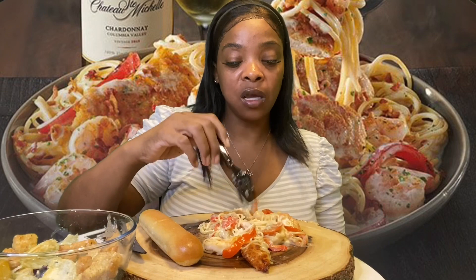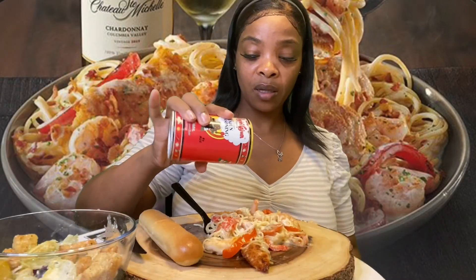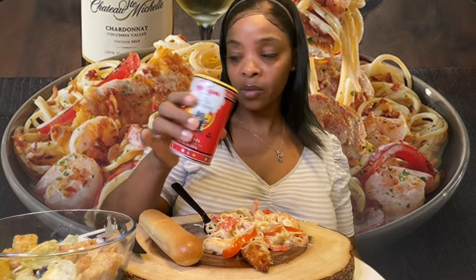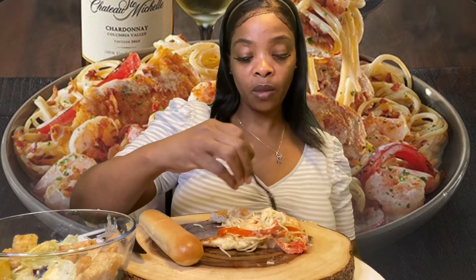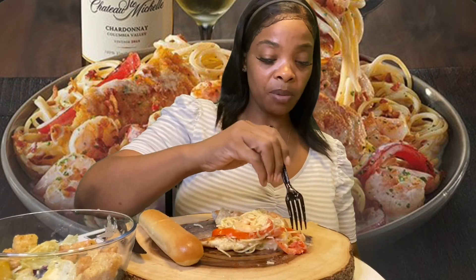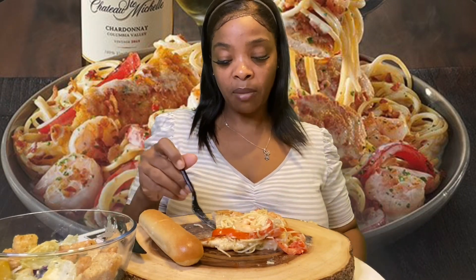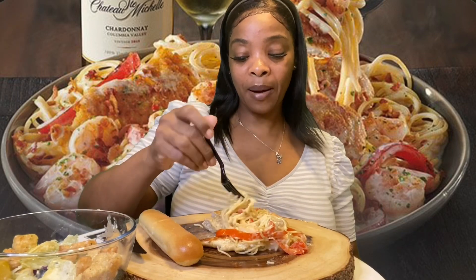It needs some type of seasoning — just a little bit, it needs something to me. I think they put bacon in it too. The description didn't say anything about bacon, but I mean, I probably just didn't read that part. It probably does say that.